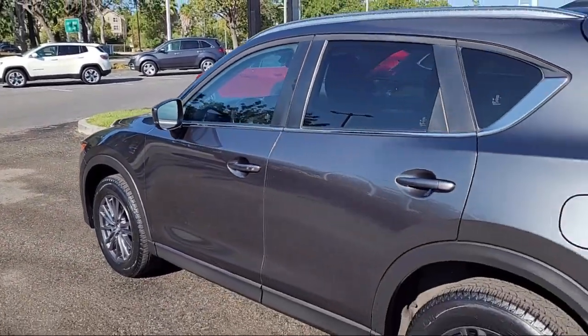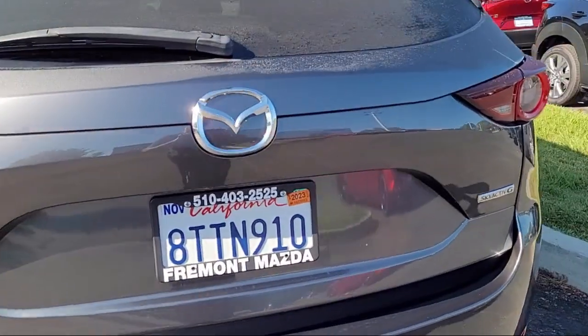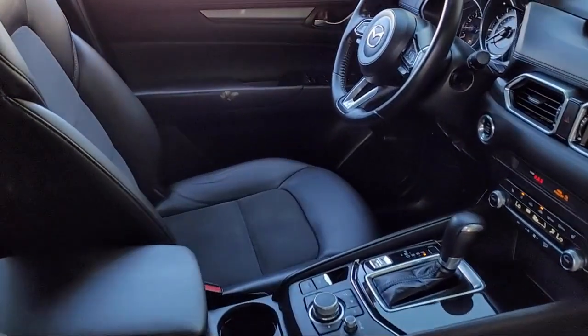Additional features include leatherette, alloy wheels, rear spoiler, outside temperature display, and auto high beam headlamp control — and it has less than 30,000 miles on the odometer.